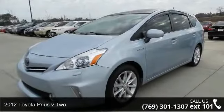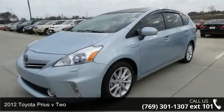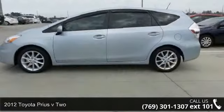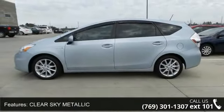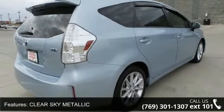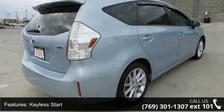Imagine yourself in this 2012 Toyota Prius V2. If you are looking for an automobile with great features, look no further. This vehicle comes with a reliable 4-cylinder engine, connected to a smooth-shifting automatic transmission.